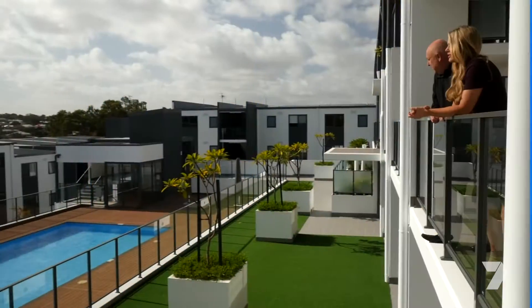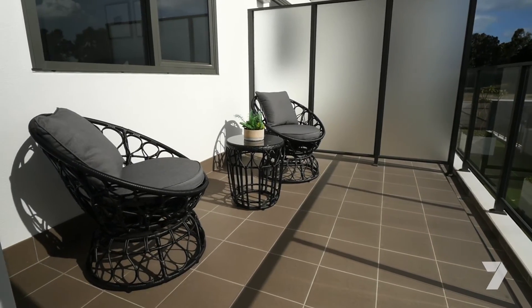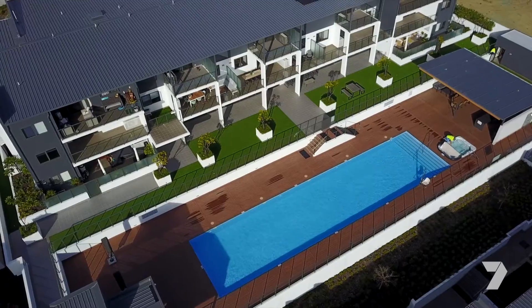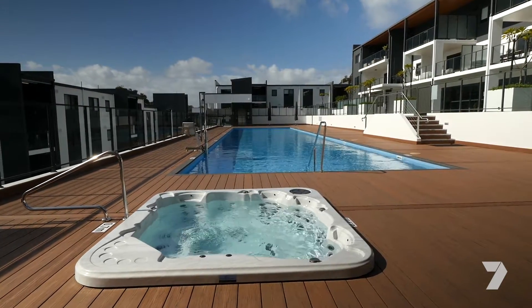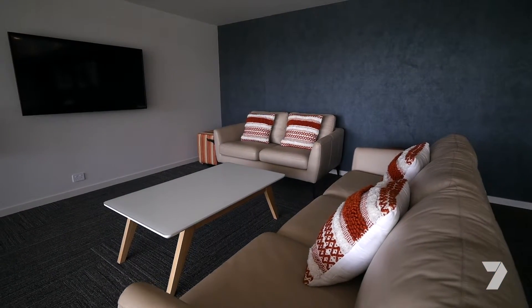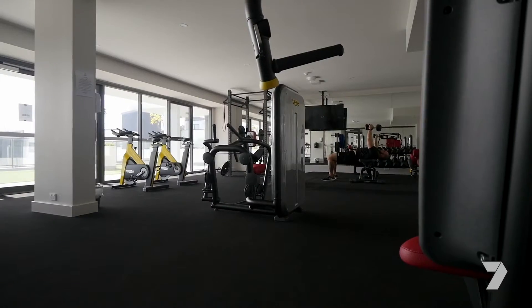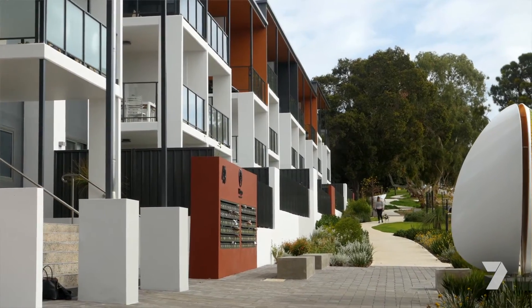Robbins says it's the resort-style living that buyers are chasing — the facilities are second to none. It really is a very high-quality resort-style apartment complex. This sparkling 20-metre heated lap pool is just the start. There's a spa, an outdoor entertaining gazebo area with a barbecue, a lovely big lounge room with a pool table, a gymnasium fully equipped with commercial-grade equipment, and a sauna as well.